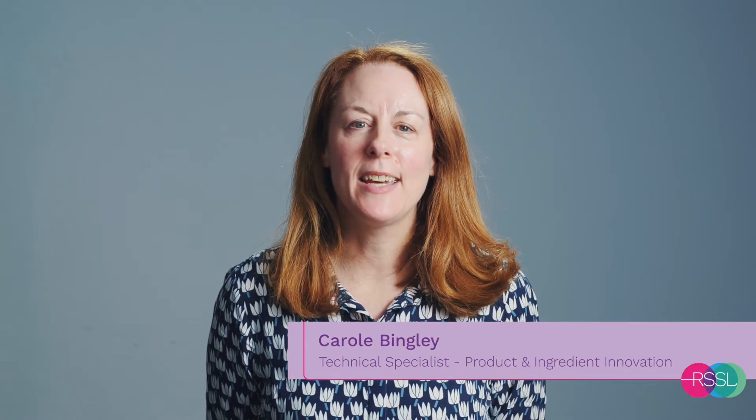I'm Carol Bingley, products and ingredient innovation technical specialist at RSSL. Today, myself and Rob Griffiths, our lipids technical specialist, will be discussing shelf life and the vital role that this plays in the new product development process.